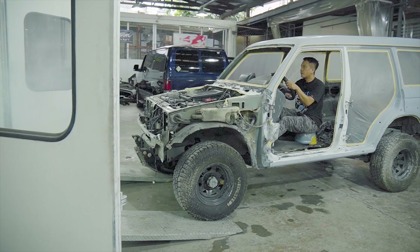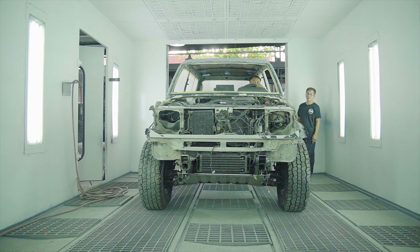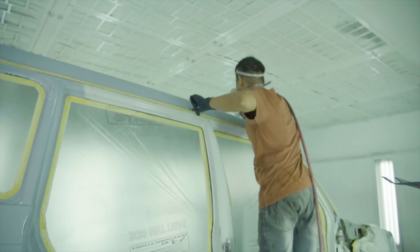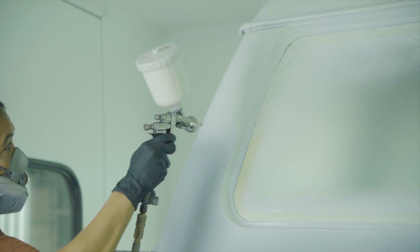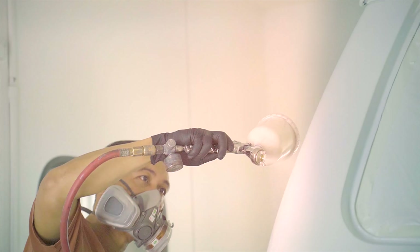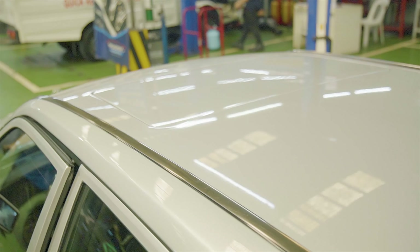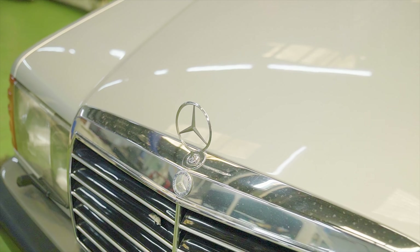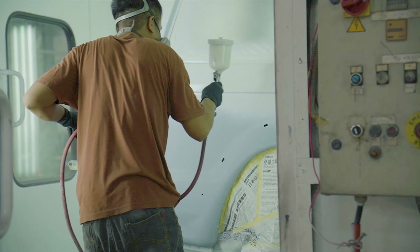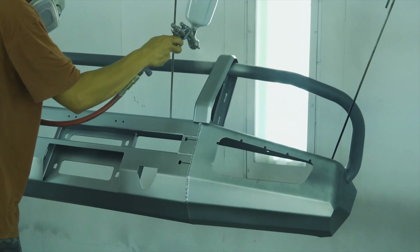At isang hapon nga, dumating na rin ang pinakaabangan kong hakbang sa restoration process — ang pagsalang na ni Project Tosgas sa painting booth and oven ng Broadway Car Care Center. Meron akong hindi maipaliwanag na kaba at excitement dahil sa ilang buwang paghihintay. Nai-imagine ko yung kintab ng poging chideng at ng iba pang masterpiece ng Broadway Car Care Center gamit ang Cro-Max. Pero ang pinakahindi nagpapatulog sa akin ay yung colors na curated namin ni Eugene para sa final form nitong si Project Tosgas.